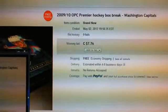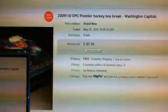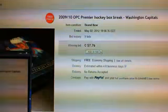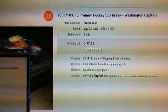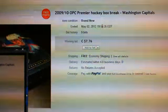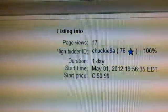Hey, what's up guys, welcome to another eBay Group Break. This time it's for a 2009-10 OPC Premier. This was the last auction team, which was the Washington Capitals. You can see here the auction ended on May 2nd, 2012 at 7:56 PM. Winner of this auction: Chucky8A.